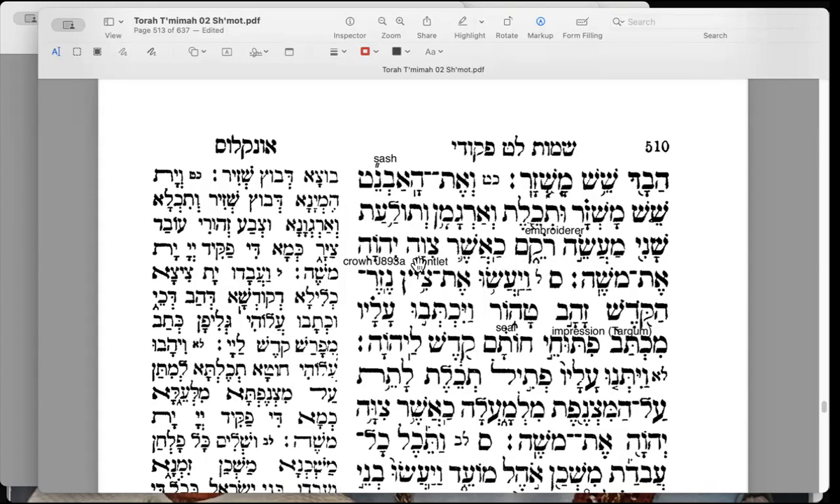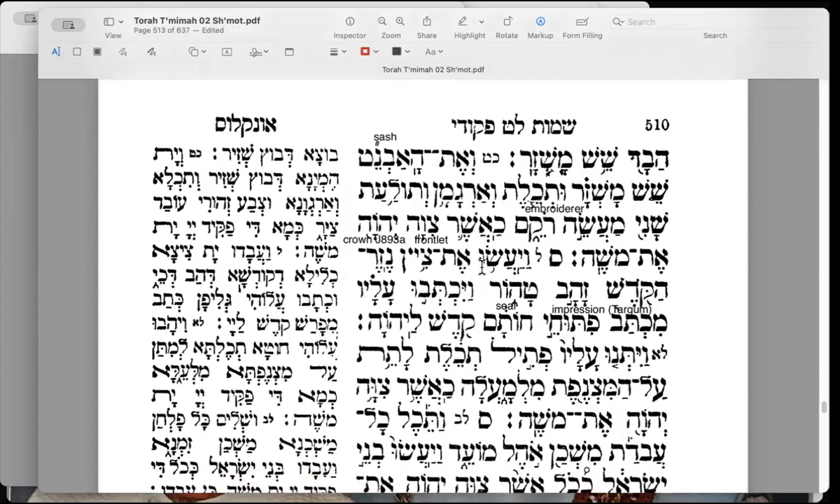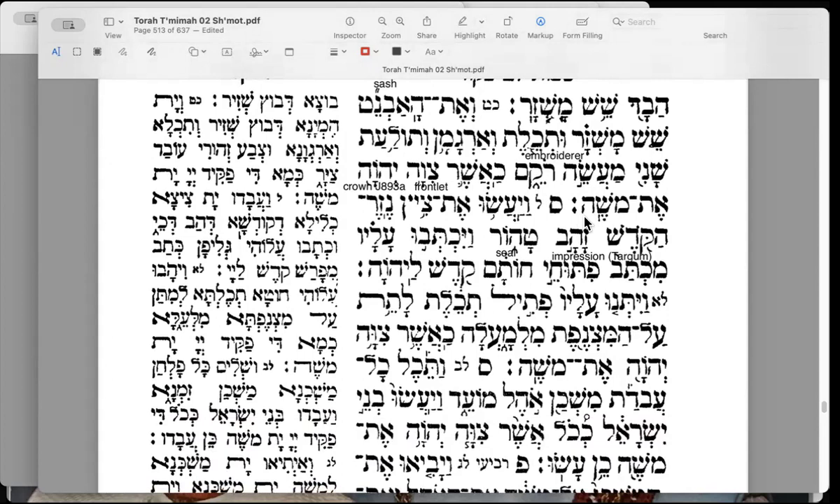Ka'asher tziva Hashem et Moshe — just as the Lord had commanded Moses. Why does this phrase recur? It shows the continuity of the fabrication of everything that was done — the seamless transition starting from the divine inspiration, with Moses receiving the divine word, conveying it, and then it being enacted. That whole continuity and presence of the divine is emphasized.